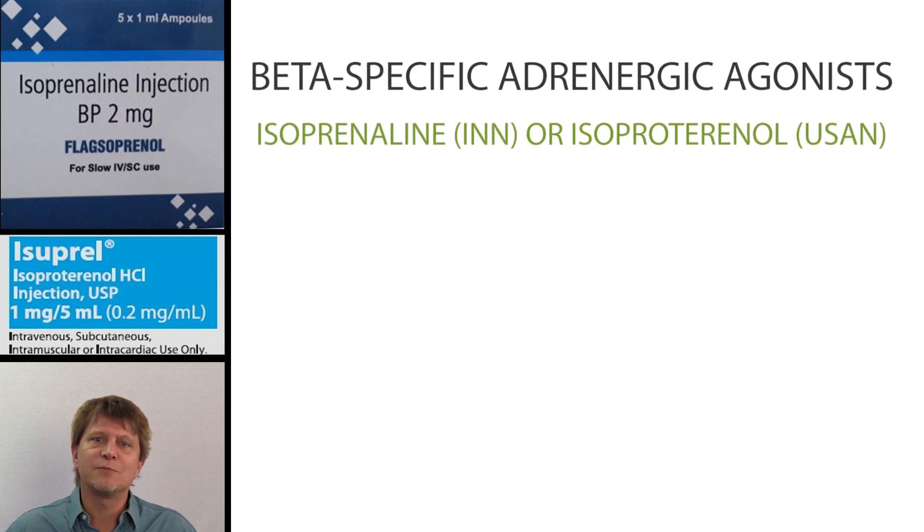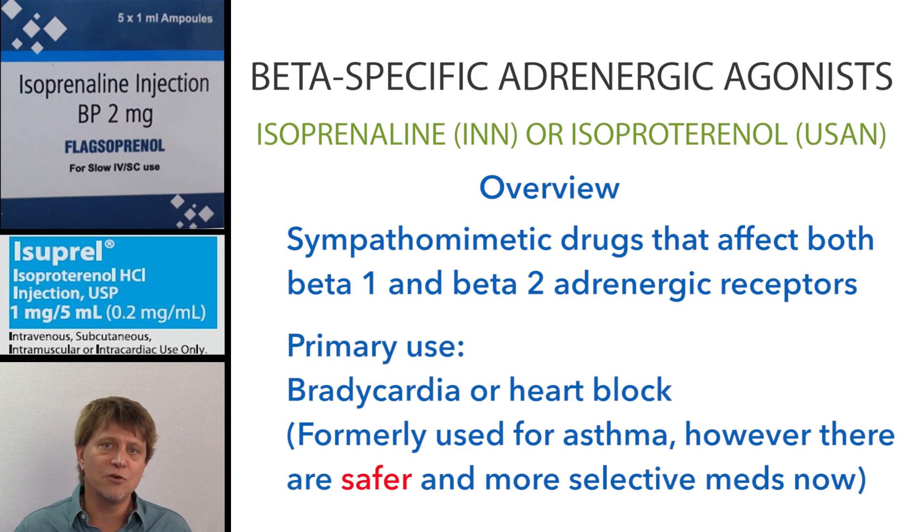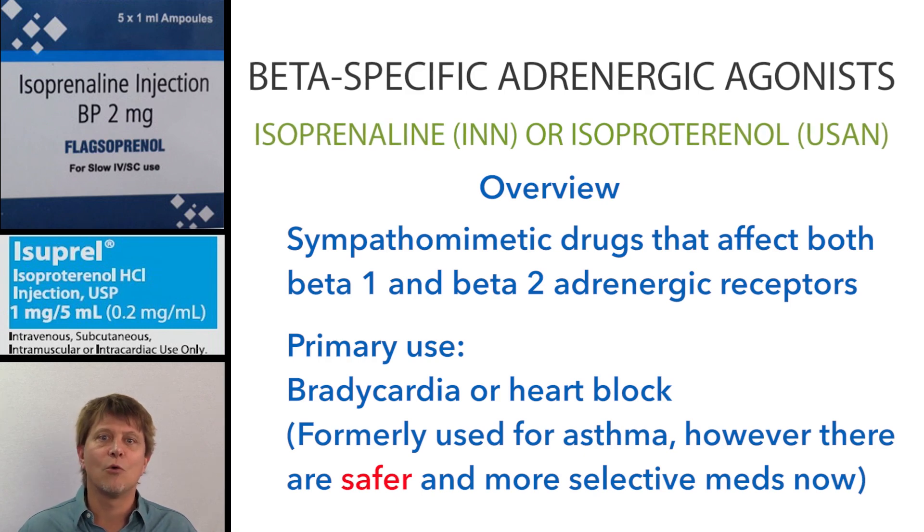When we say beta-specific adrenergic agonist, what do we mean? Recall that adrenaline, or sometimes called epinephrine in the United States, binds to receptors throughout the body. Some of those receptors are alpha receptors, and some of them are beta receptors, and then there are subtypes of those receptors as well: alpha-1, alpha-2, beta-1, and beta-2. The beta-specific adrenergic agonists have an affinity for mostly the beta receptors, but they're not selective to a subtype — for instance, beta-1 or beta-2. Let's take a closer look at isoprenaline, or isoproterenol.